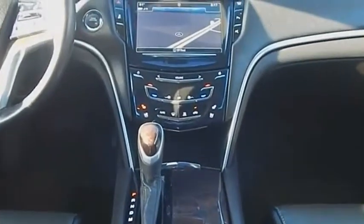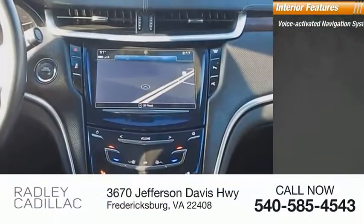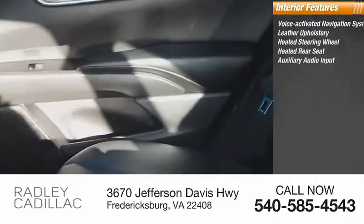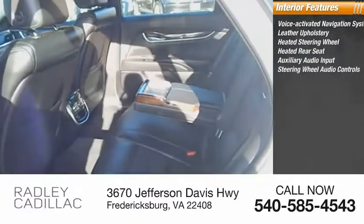Inside you'll find a voice-activated navigation system, leather upholstery, heated steering wheel, heated rear seat, auxiliary audio input, and steering wheel audio controls.